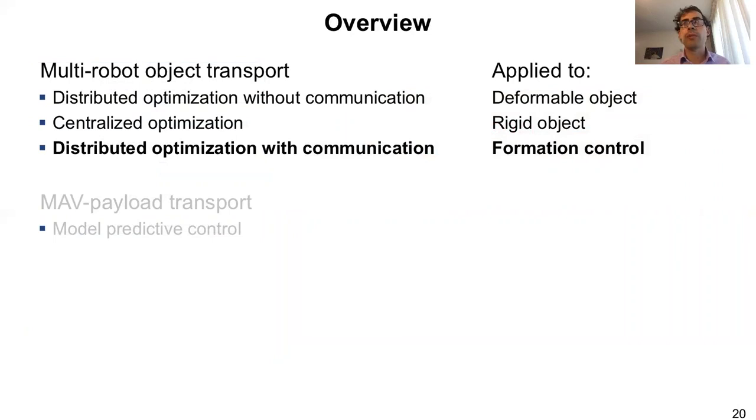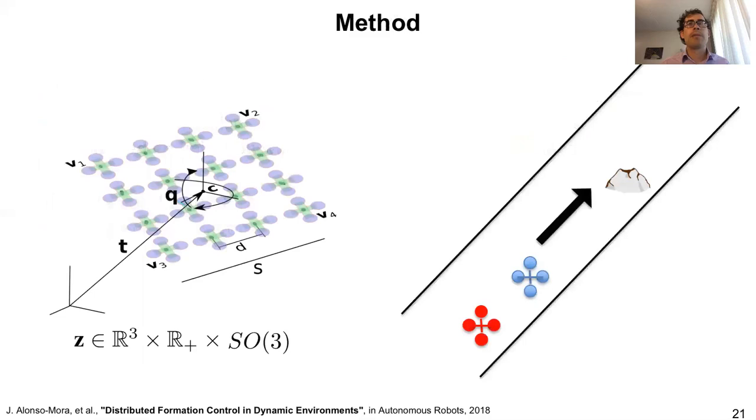The method worked pretty well — we can now do both global motion planning for a team of robots carrying an object, as well as real-time navigation avoiding static and moving obstacles, thanks to computing convex regions in free space and optimizing the parameters of the formation. But the method was centralized. We asked ourselves: could we get similar performance in a distributed manner? The answer is yes, but then we have to rely on a lot of communication.